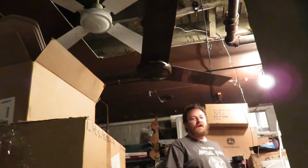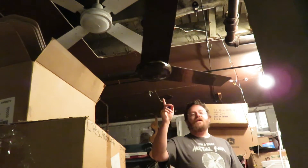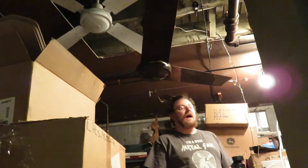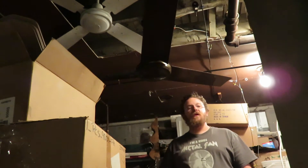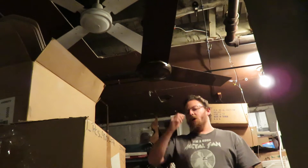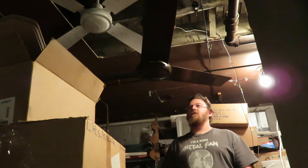Good afternoon folks. Mark here at the Fan Cave. What I have today is my NF Industrial Fan. I actually made a video of it last year about this time — this is October of 2016, so it would have been around this time last year when I acquired it.